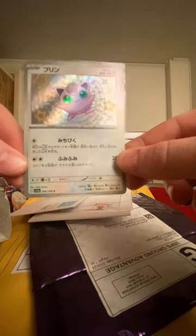It's cardboard — just kidding. I don't know what it is, what could it be? Oh, it's Japanese, from Japan! Look at that — a baby shiny Jigglypuff, my favorite. On to the next!